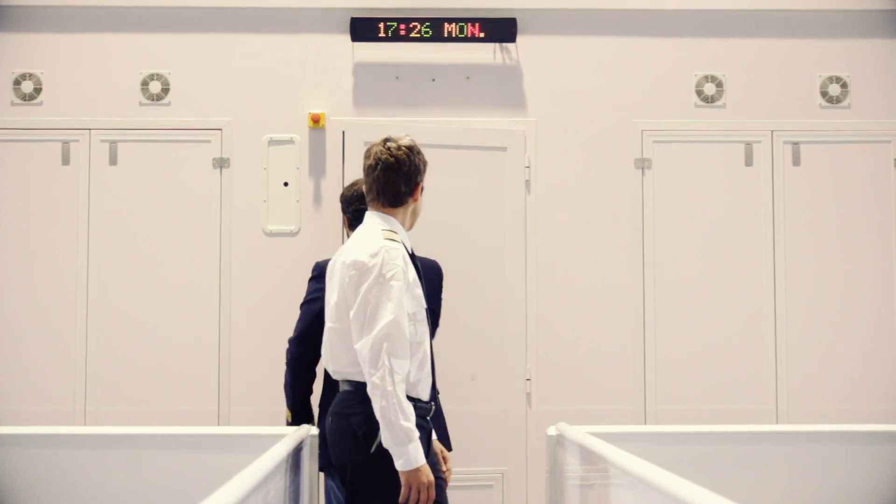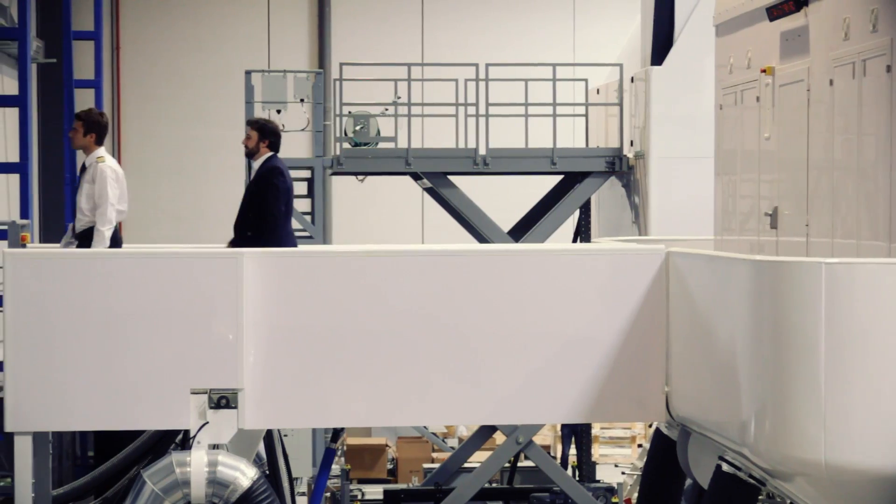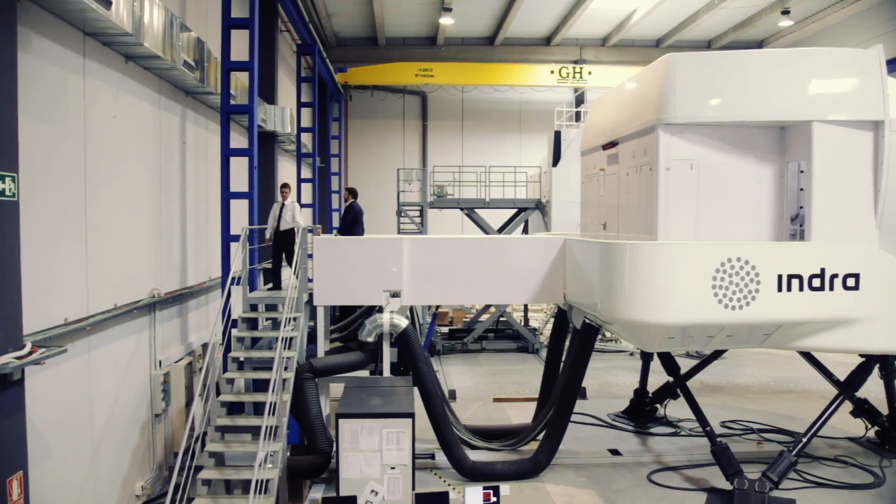Apart from Level-D Full-Flight Simulators, we at Indra cover all the range of training solutions.